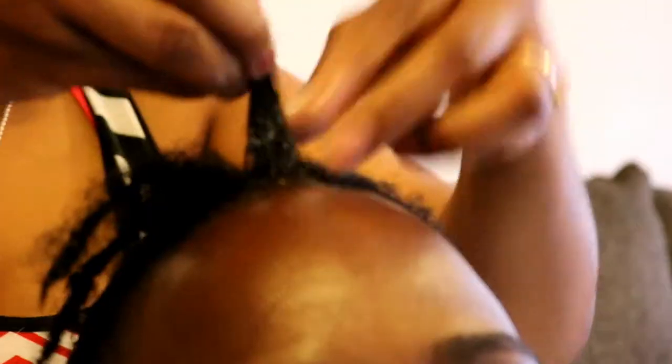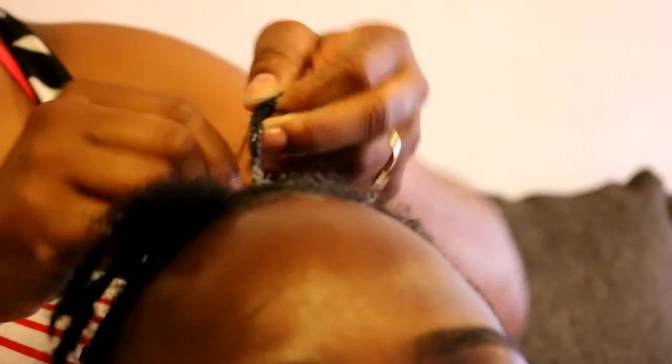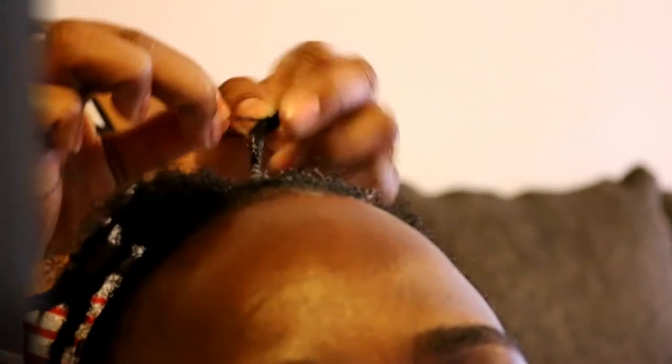I'm going to get one of those dryer caps — the kind they use in salons that you put over your head to dry your hair. Instead of blow drying all the way, I usually blow dry to a halfway point and then let it air dry. What I'd like to do is use one of those salon caps to dry at that halfway point instead.